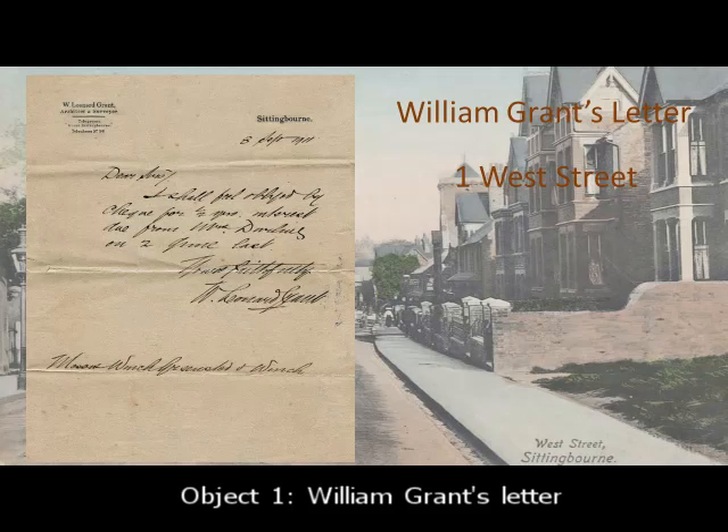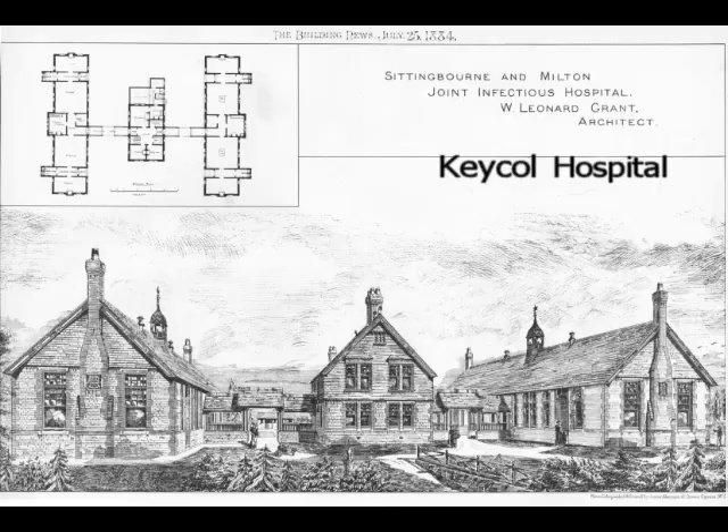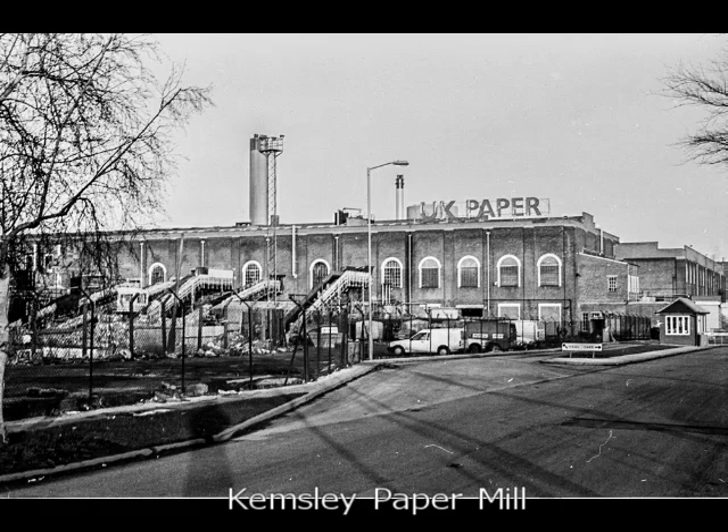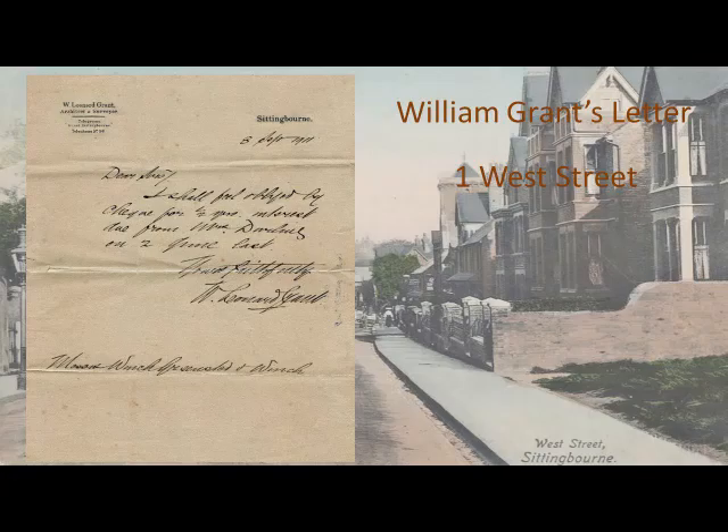William Grant was an important mid-19th century figure. He was an architect. He designed many of the town's buildings, including the Roman Catholic Church, Key Coal Hospital, Kemsley Paper Mill, the Old Swimming Baths in the Butts, and the quirky 61 West Street along with the Baptist Church which was 1 High Street West.